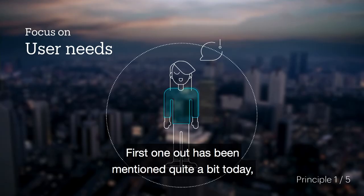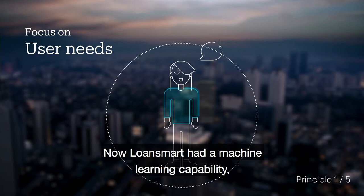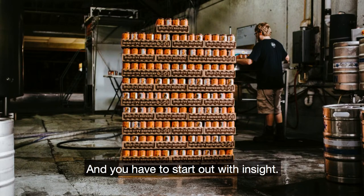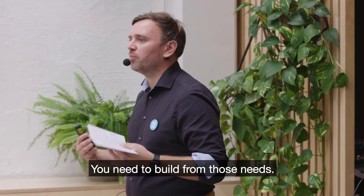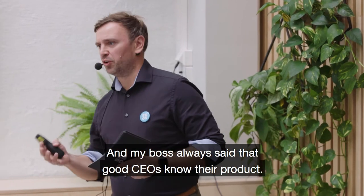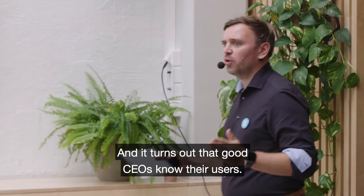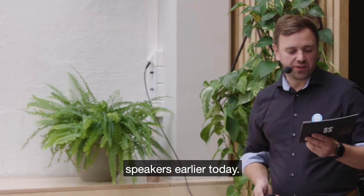The first principle, which has been mentioned quite a bit today, is that you need to focus on user needs. LoadSmart had a machine learning capability, but this was not the starting point of their venture — users were. You have to start out with insight. You need to define the needs and build from those needs. I spent a lot of time working in retail, and my boss always said good CEOs know their product. It turns out that good CEOs also know their users.